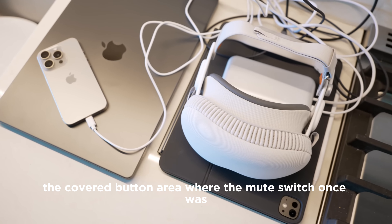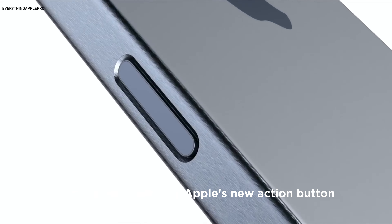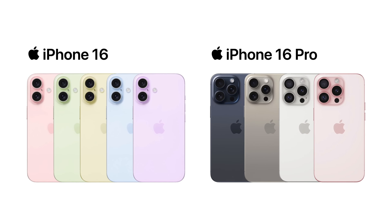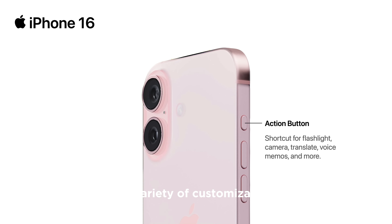The covered button area where the mute switch once was is another notable feature of these iPhone 16 covers. This is presumably for Apple's new Action button, which debuted on the iPhone 15 Pro and iPhone 15 Pro Max, and is a side key that you can long press to access a variety of customizable shortcuts.